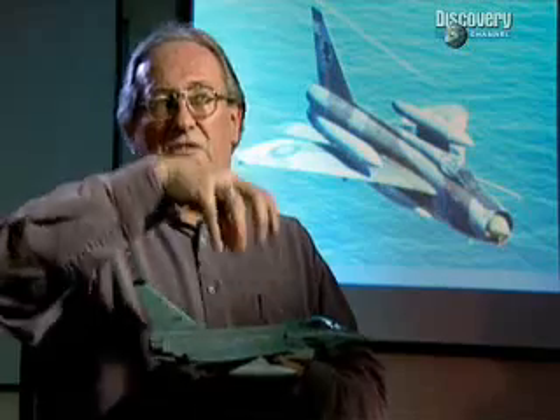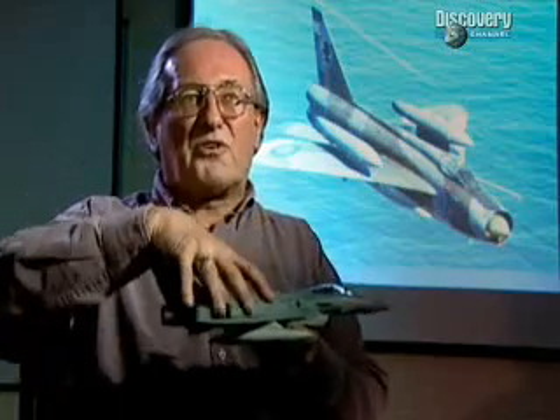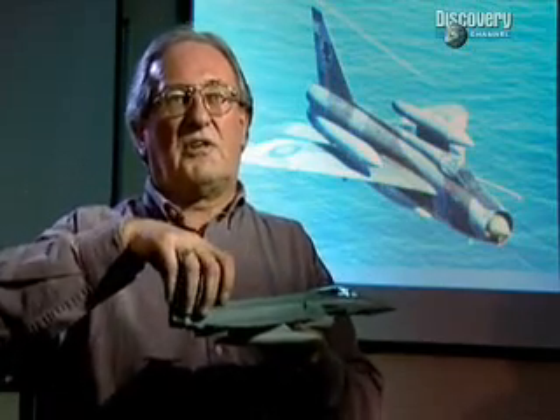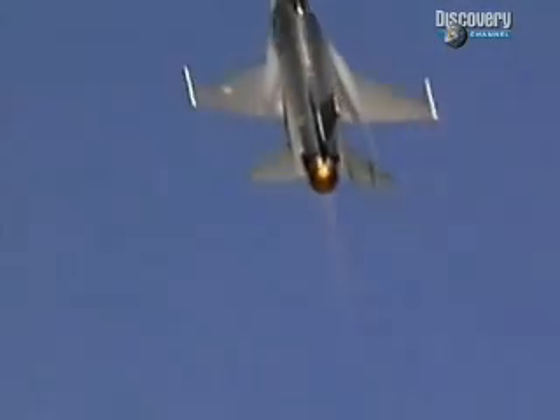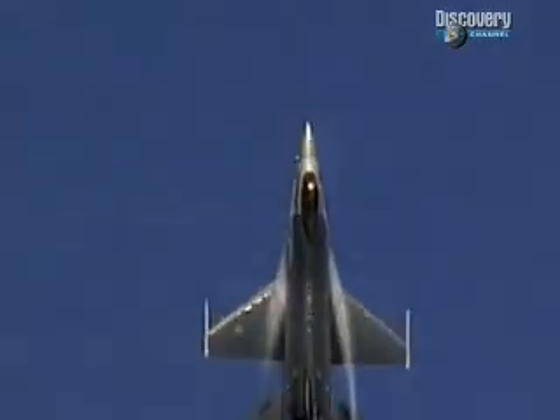Then, in 1979, a critical breakthrough. The American F-16 Fighting Falcon came into service, and with it an onboard computer to assist the pilot. The computers know what configuration the aeroplane is in, what missiles have been fired, how much fuel it's got, where its centre of gravity is. The potential of the computer knew no limits — now, fighter aircraft were able to perform manoeuvres way beyond the capabilities of human beings.